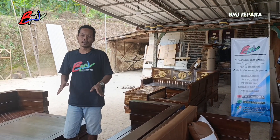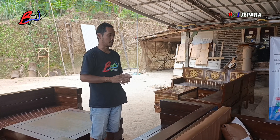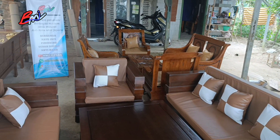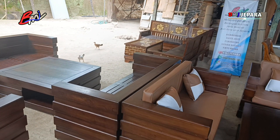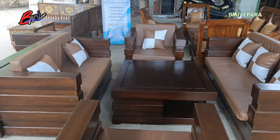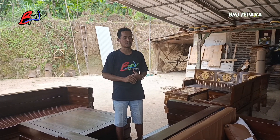Kali ini ada 4 set kursi tamu yang sudah ready stock, sudah selesai kita proses finishing. Ada 2 set kursi box minimalis, ada 1 set kursi sudut, dan juga ada 1 set kursi semut. Mungkin teman-teman semuanya saat ini lagi cari-cari kursi tamu. Semoga kursi-kursi yang akan kita sebelkan nantinya bisa menjadi bahan pertimbangan atau referensi untuk menambah pilihan teman-teman.